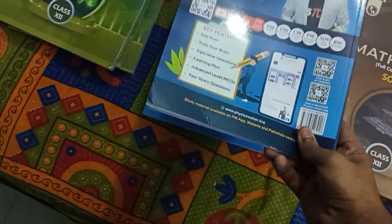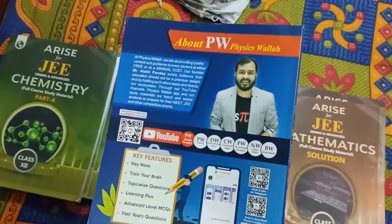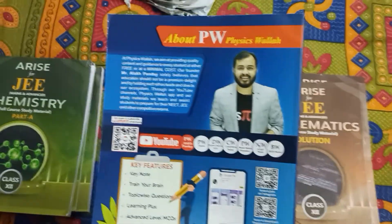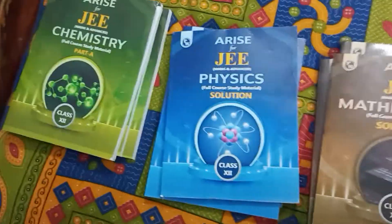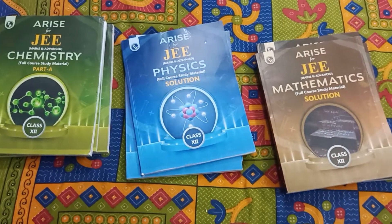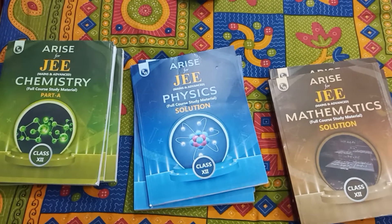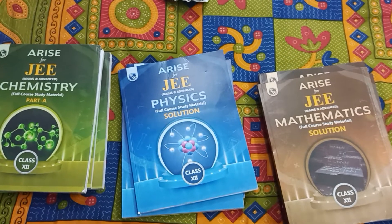Now what is left for us is to study — we'll study and get a good rank in JEE. This is the back of the book if you want to read it, and Lakshya is mentioned here. So yeah, these are all nine books I received in the Arise JEE material. If you have any questions, drop them in the comments — I'll be happy to answer. Thanks for watching, have a nice day, please like, share, and subscribe to my channel. Bye!